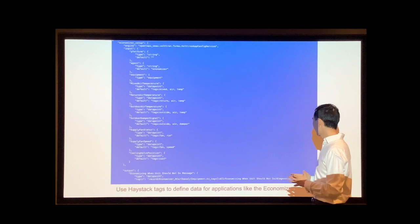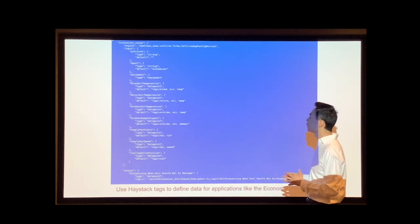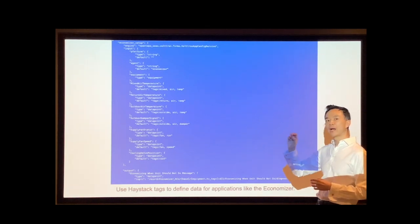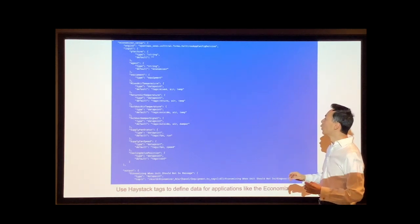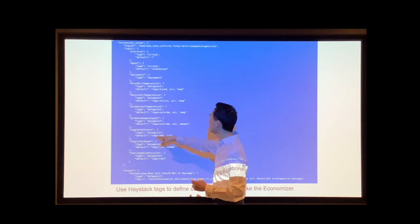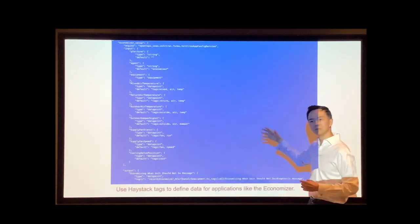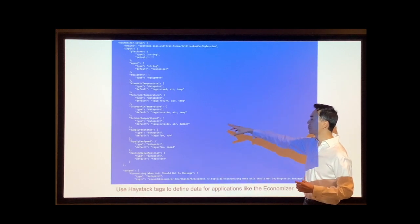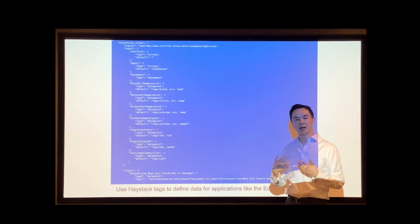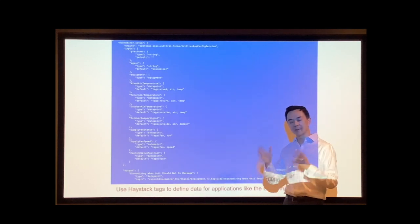Finally, this is something I think will be really important: the ability to define services and run applications using tagged data. This is for something called the Economizer from the Voltron Applications Repository. What we did is replace all the parameters for data points in the Economizer app with Haystack tags, and then define it as a service in JSON format specifying what each parameter's tags should be. We have a service runner which will go out and find the data points based on those tags and feed them into the Economizer and run it. So apps in the Voltron applications — like the Automated Recommissioning, Intelligent Load Control, Fault Detection, Economizer — could all be configured to run automatically for all different equipment at all different sites using this architecture.